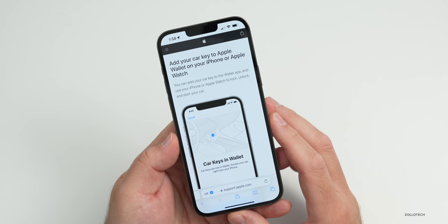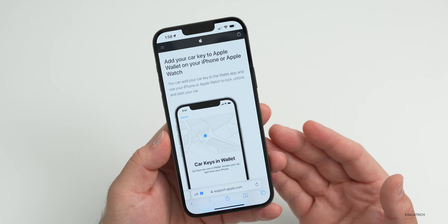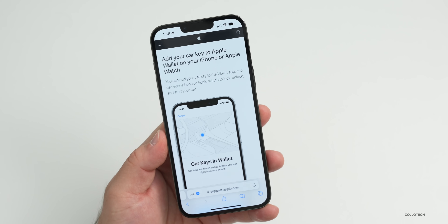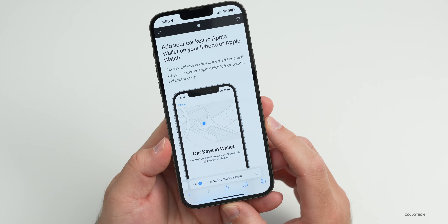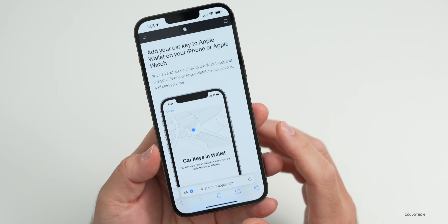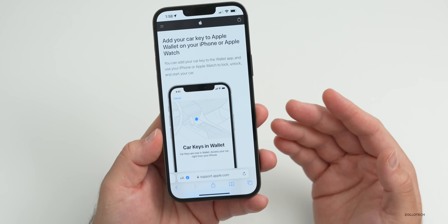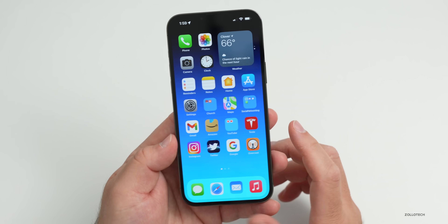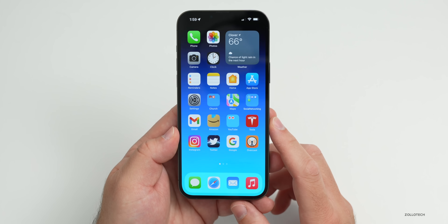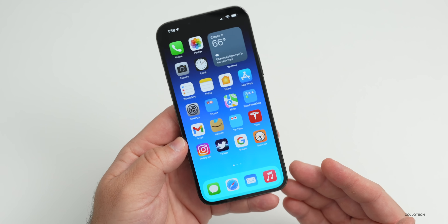More vehicles are being added as manufacturers sign on. Currently supported models include the Genesis GV60, G90, and the Kia Niro. Hopefully more vehicles, such as Tesla, will be added in the near future. With digital ID now live, Apple has basically completed everything it announced for iOS 15 at WWDC.